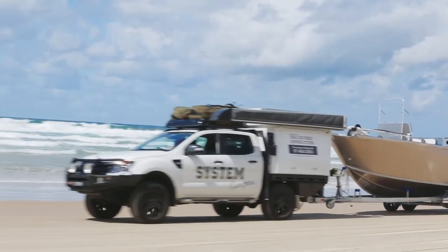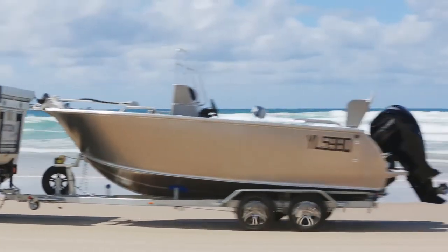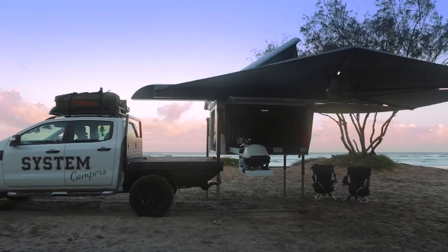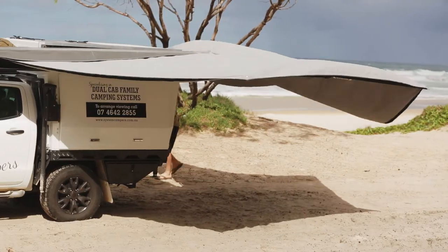For me, it's all about being able to go on a family weekend away and still being able to tow a boat or a bike trailer or something like that, and have the ability, when you get up to camp, to take the four-wheel drive out and still use it while camp's set up and really comfortable. That's right, Sean. The best thing about a System Camper is you can get to a campsite and set up the whole system in less than three minutes.